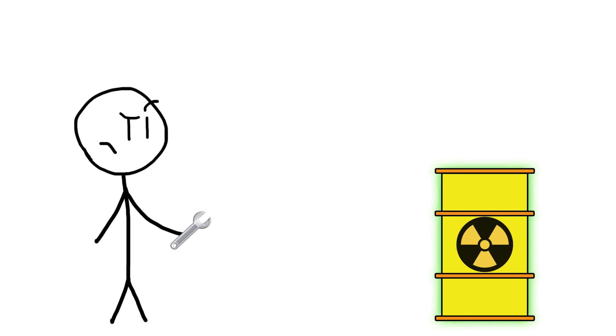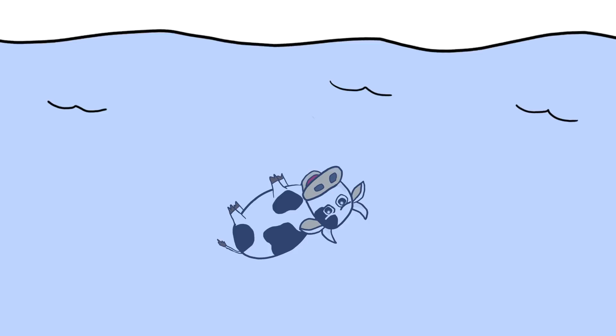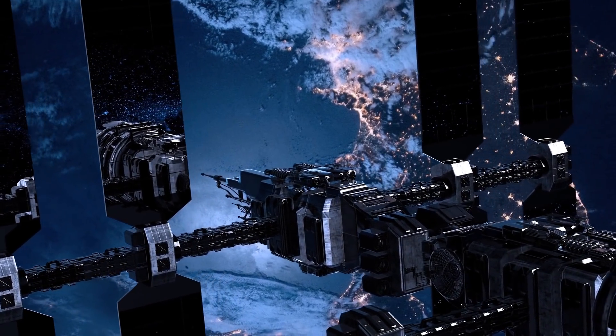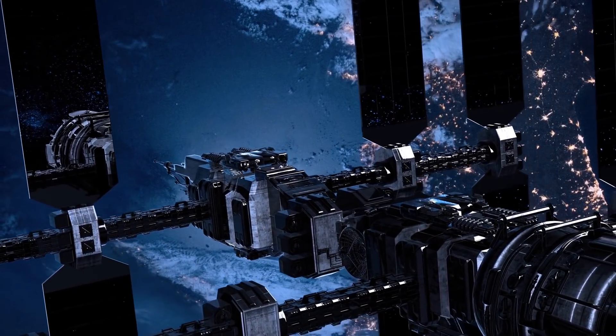Things that we struggle with on Earth — handling the toxic byproducts of certain industries, wasting huge amounts of water to disperse heat — all of these things become non-issues in the vacuum of space. If we can master this new environment and mitigate the risk involved with working in space, the future of industry could look vastly different than it does today.